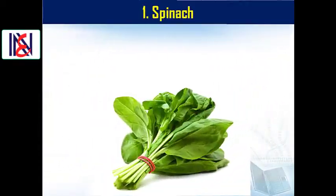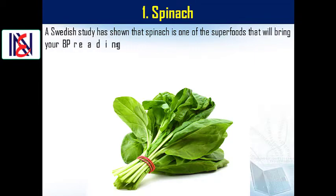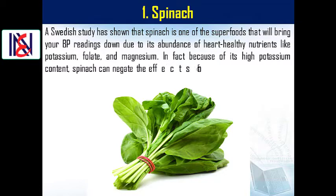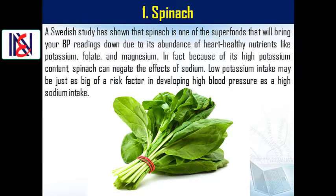1. Spinach. A Swedish study has shown that spinach is one of the superfoods that will bring your BP readings down due to its abundance of heart-healthy nutrients like potassium, folate, and magnesium. Because of its high potassium content, spinach can negate the effects of sodium. Low potassium intake may be just as big of a risk factor in developing high blood pressure as a high sodium intake.